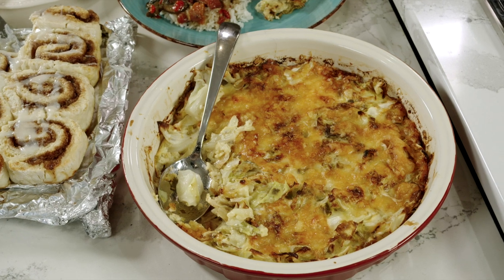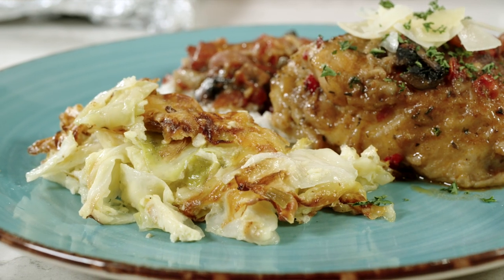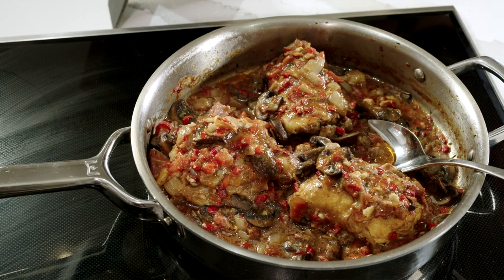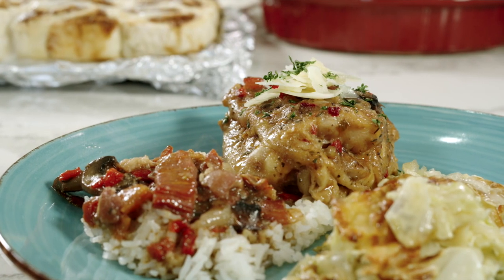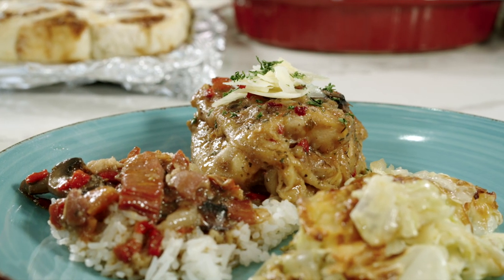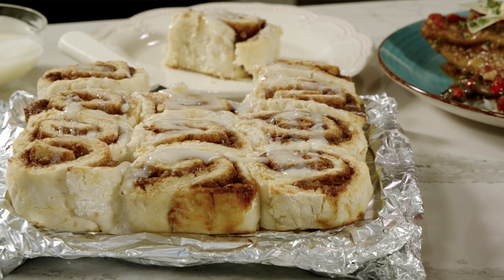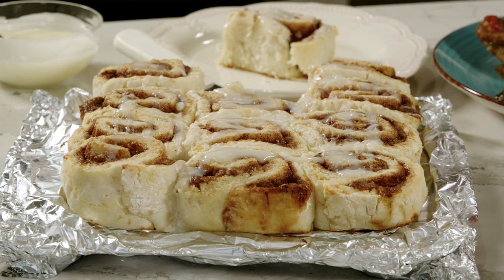We're going to start with the grilled cabbage au gratin — his favorite vegetable is cabbage, and this is a recipe that will be in the next cookbook. Then the next recipe is chicken cacciatore; honestly, this is when I found out that he really knew how to cook. I came home one night and the house smelled wonderful. And then his favorite sweet is cinnamon rolls. I'm ready to take off this poncho and get in the kitchen.